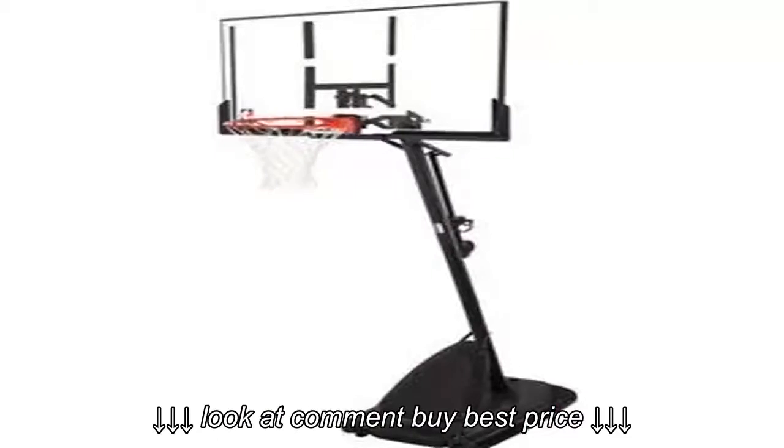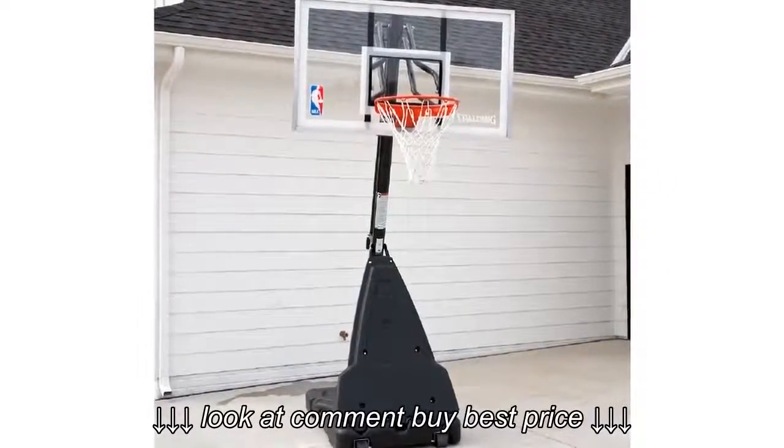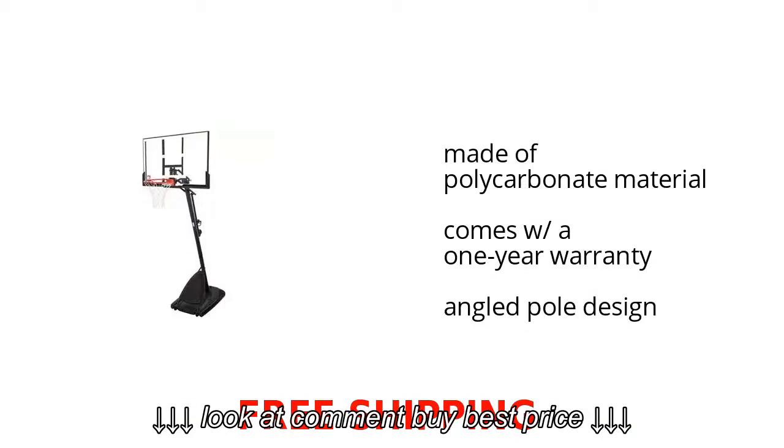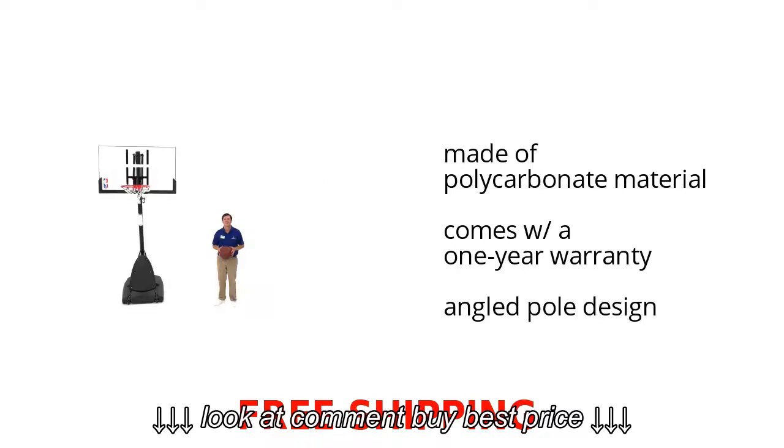Are you looking for awesome sports and outdoor products? Check out the Spalding NBA 54-inch Angled Pole Backboard System on sale at Walmart. It comes with a one-year warranty, is made of polycarbonate material, and has an angled pole design. Want to get the best price? Click here.